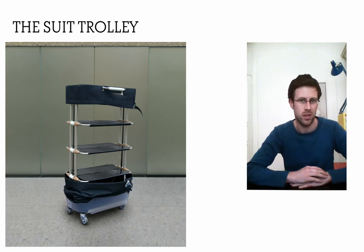Usual trolleys don't fit well to their habits, because to open a usual trolley with two shelves you need very much space, which is not available in the small corridors of trains — and that's my point of interest.